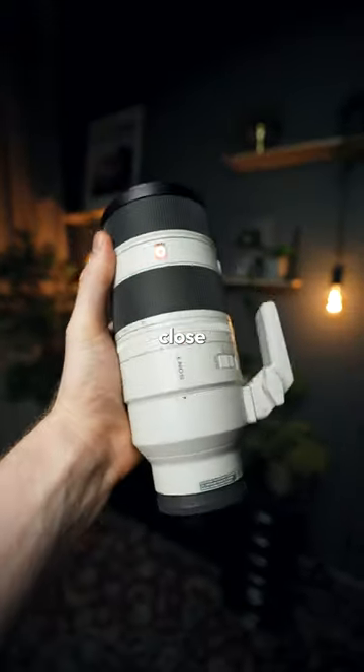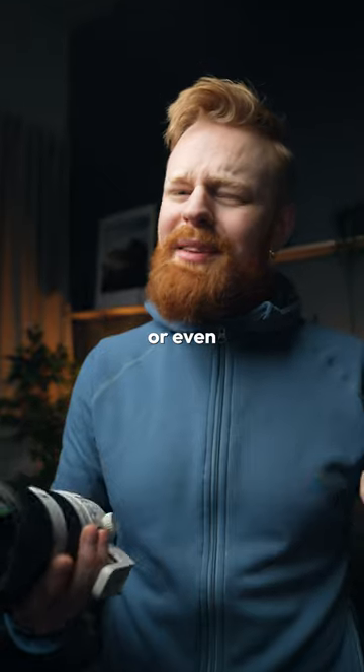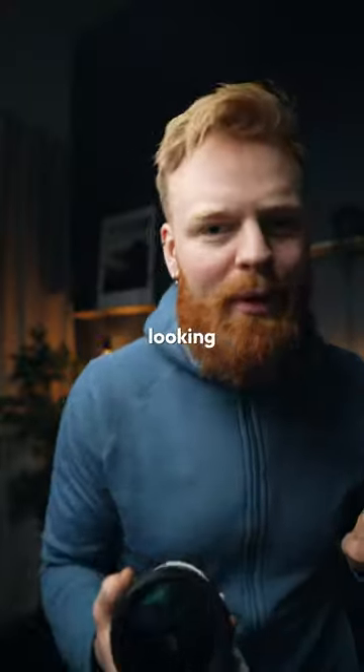But in all honesty, it's a fantastic close range lens, especially for portrait, sports, wildlife, or even if you're one of those who just want to get some of that creamy, beautiful looking footage.